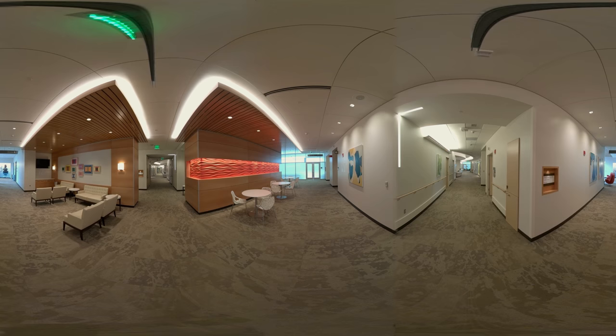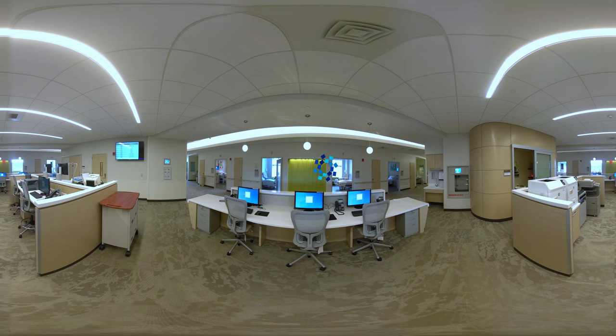Our team of nationally certified nurses partnered with a renowned architect and interior designer to create an environment that promotes healing, prioritizes family, and enables hospital staff to provide more effective patient care. We even asked patients for their input. Every detail has been carefully considered.